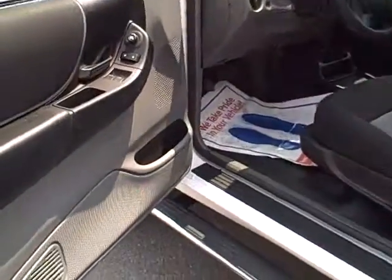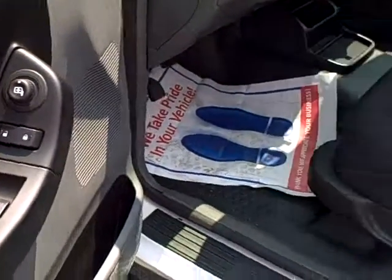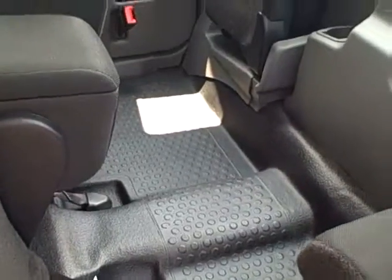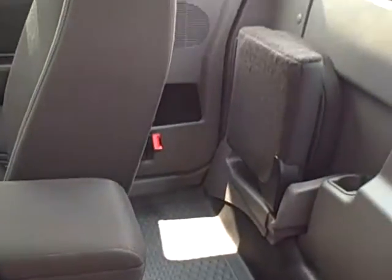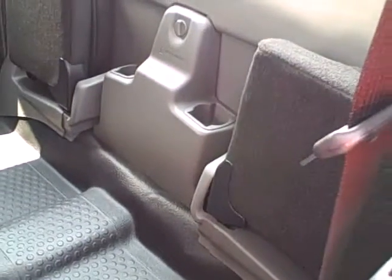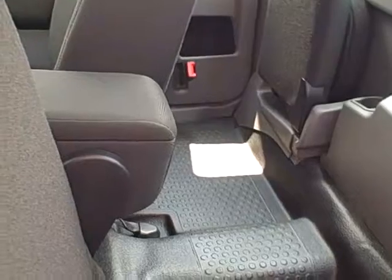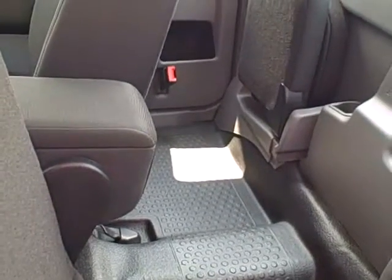Here's the inside. It has power windows and power locks. It's an extended cab, so it has the jump seats, which gives you a little bit of extra space in the back. If you have children, it'll hold adults — it's not real comfortable, but in a pinch you can ride people back there.